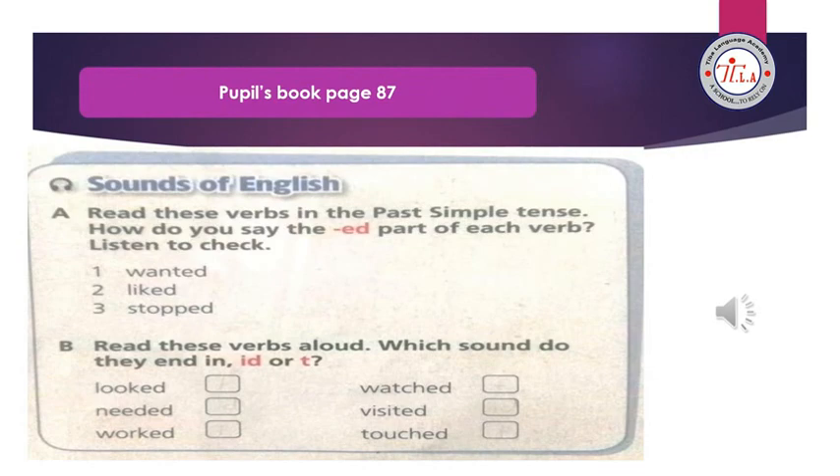Unit 9, lesson 2 — Sounds of English. How do you say the -ed part of each verb? Listen to check. 1: wanted. 2: liked. 3: stopped.